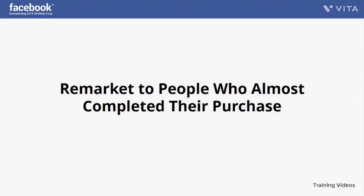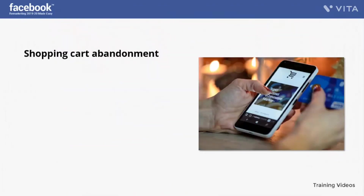Remarket to people who almost completed their purchase. If you want to make people come back to your website and complete the purchase of your products, you should try your best to avoid people not finishing the purchase on your website, then take advantage of Facebook custom audiences to remarket to them as your backup plan. Shopping cart abandonment in the world of e-commerce is a bitter truth and the most disappointing problem for online marketers.